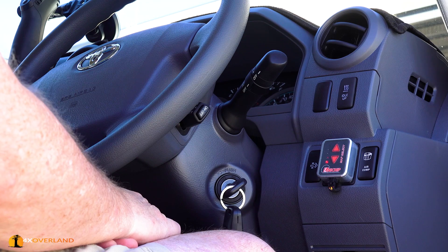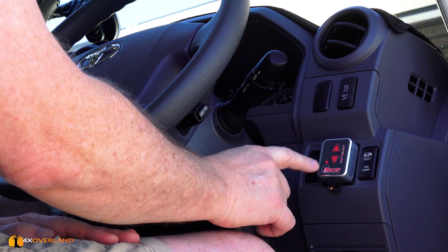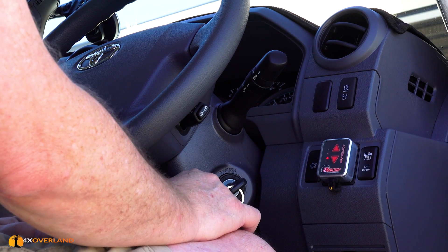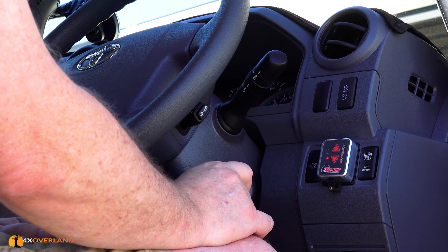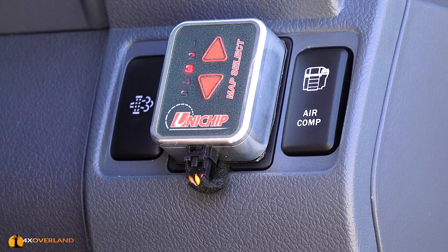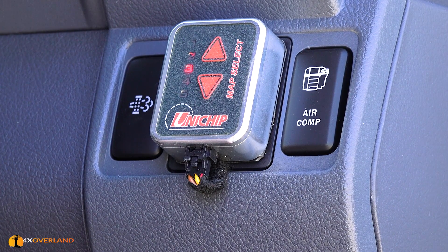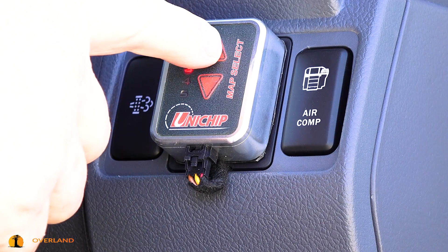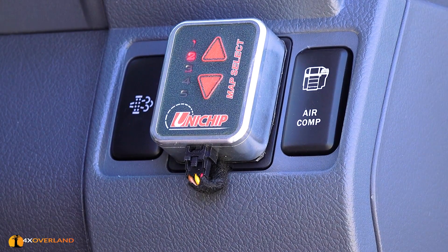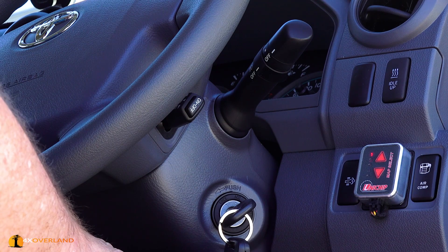The Unichip has five maps. Number five: vehicle factory settings. Number four: vehicle factory settings with an increased idle speed, ideal for winching or when using the compressor. Preset three: gentle throttle response, ideal for off-road driving.